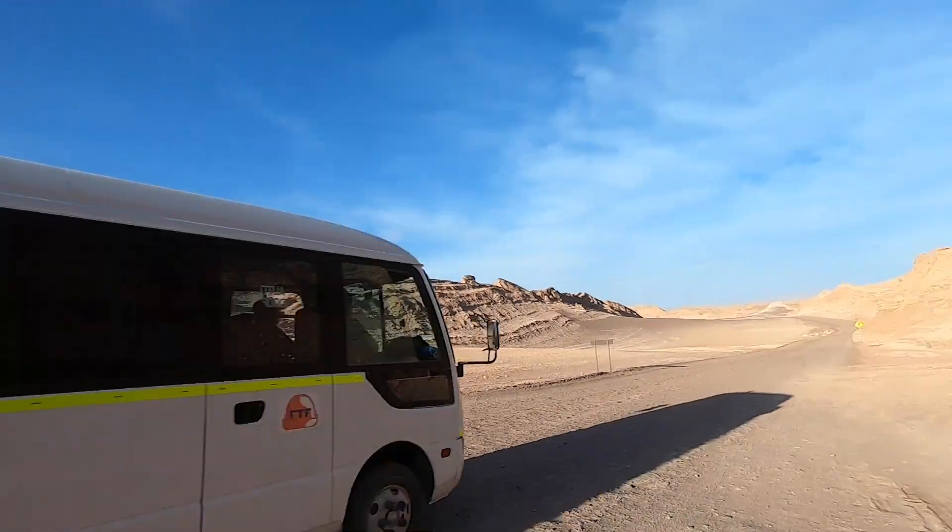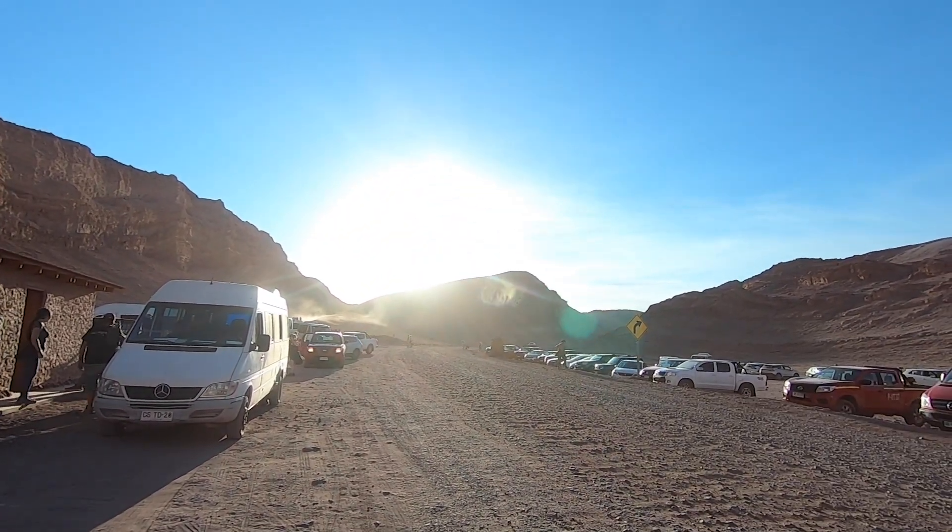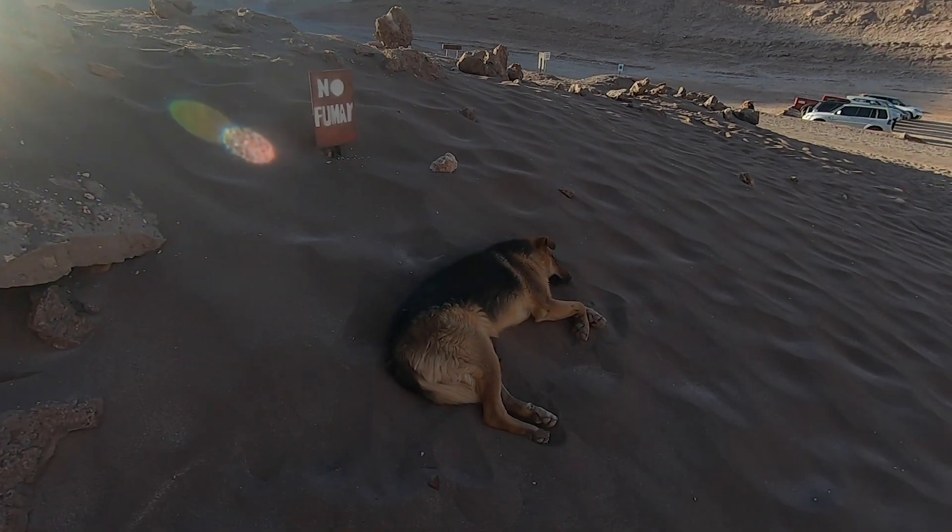Now it's time for the grand finale — we are going to climb the dune, the only one we are allowed to climb, to see the sunset. That's going to be something. Off we go.